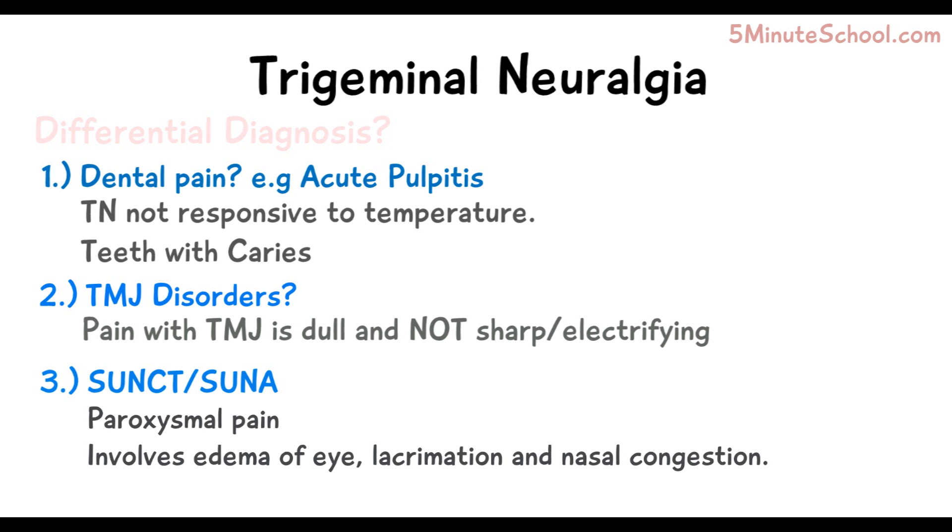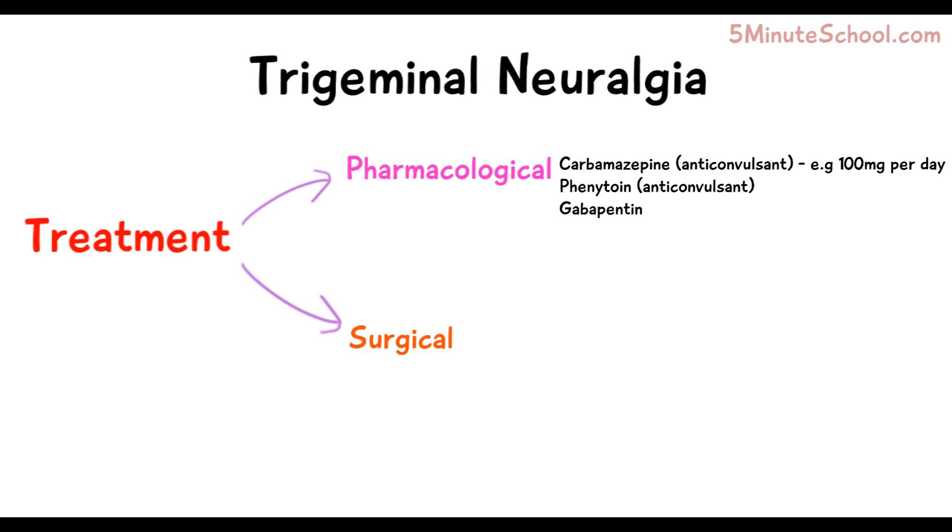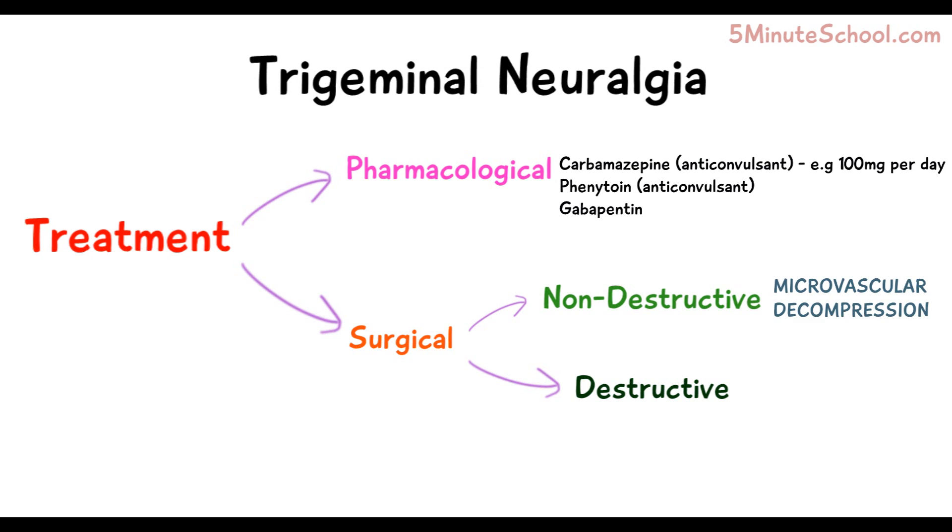Treatment of trigeminal neuralgia can be divided into pharmacological and surgical approaches. Medications such as carbamazepine, an anticonvulsant, phenytoin, and gabapentin can be prescribed. Surgical methods can be non-destructive or destructive. Non-destructive methods include microvascular decompression, where the nerve is separated from surrounding vessels using barriers like Teflon.